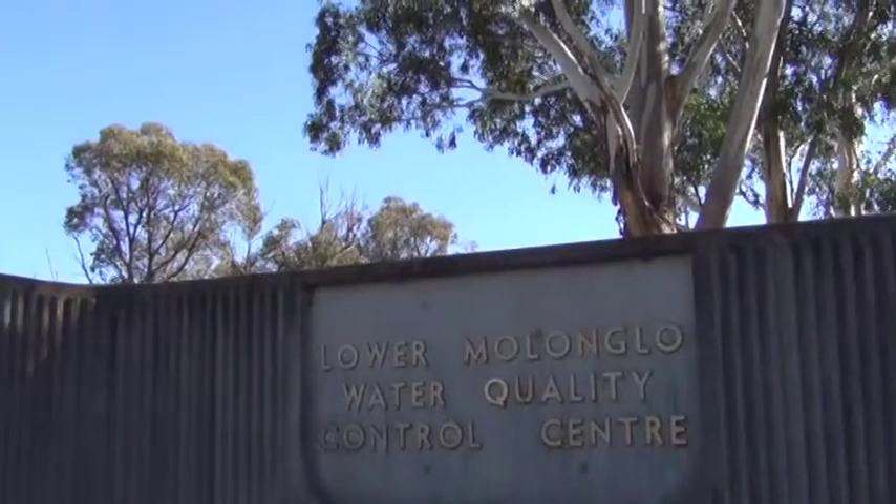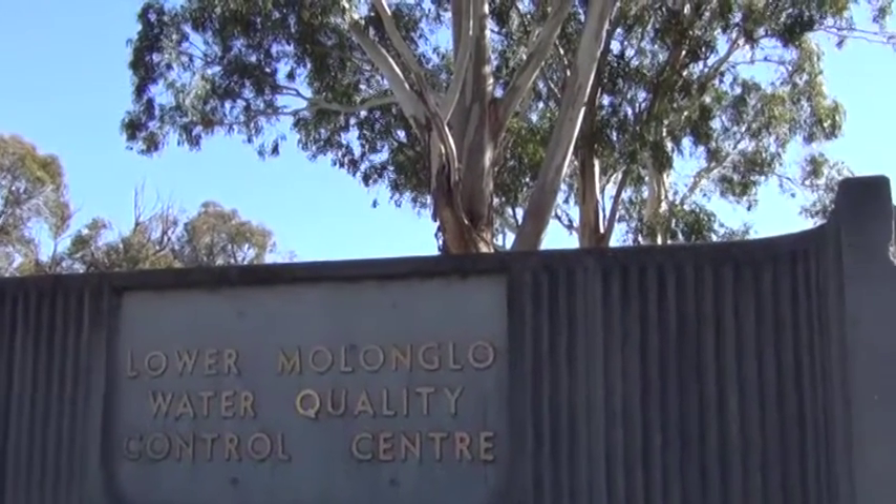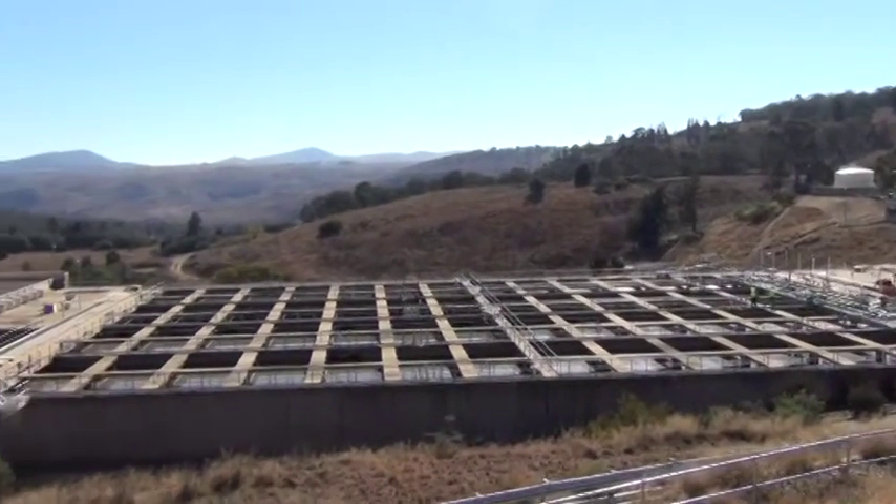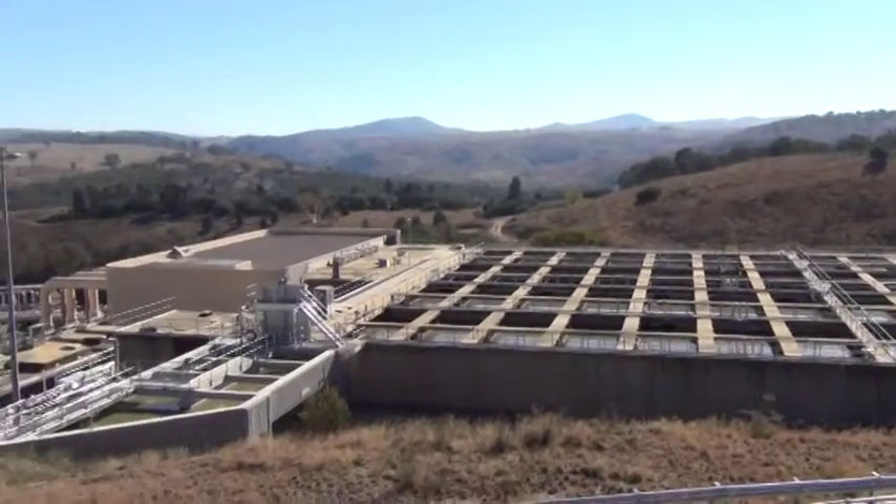Lower Molonglo treats about 85 megalitres of water a day — all of Canberra's domestic water comes through here. The process involves a combination of chemical, biological, and physical treatment.